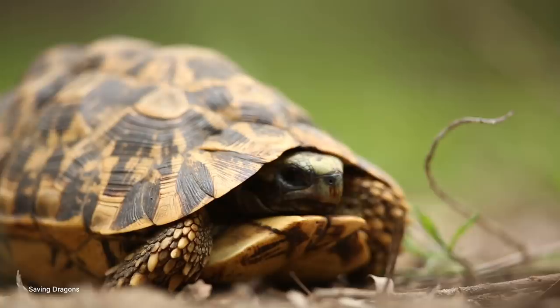Dragons are obviously a thing of fiction, found in fairy tales, folklore, and some show I don't want to talk about. It still hurts. But the idea of dragons didn't just come out of thin air. Like many mythical beasts, they were inspired by real-life nature.